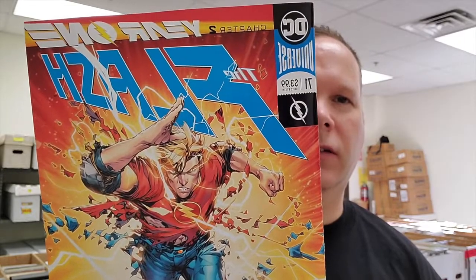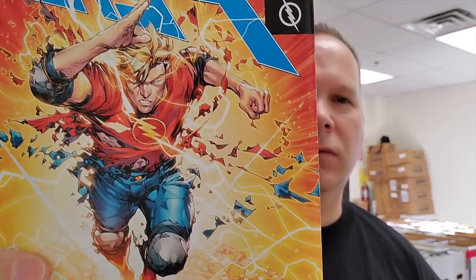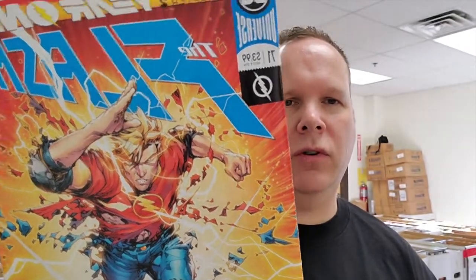Number 4 is Flash number 71. This is the Flash Year One, Part 2. Flash is a strong seller with us, and I'm sure everywhere else Flash sells amazingly well.